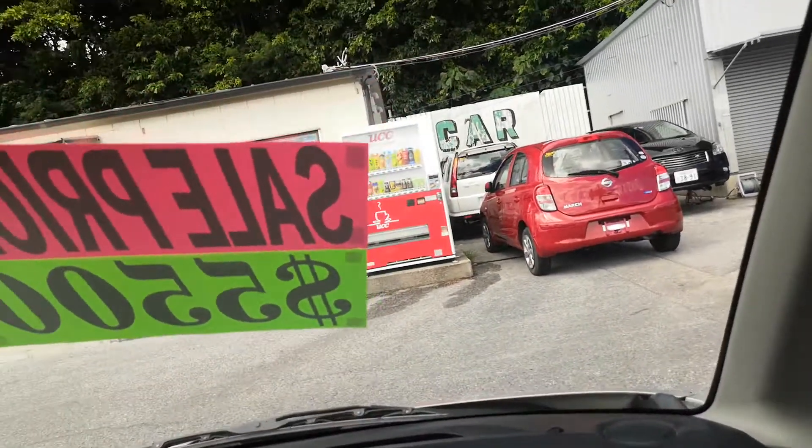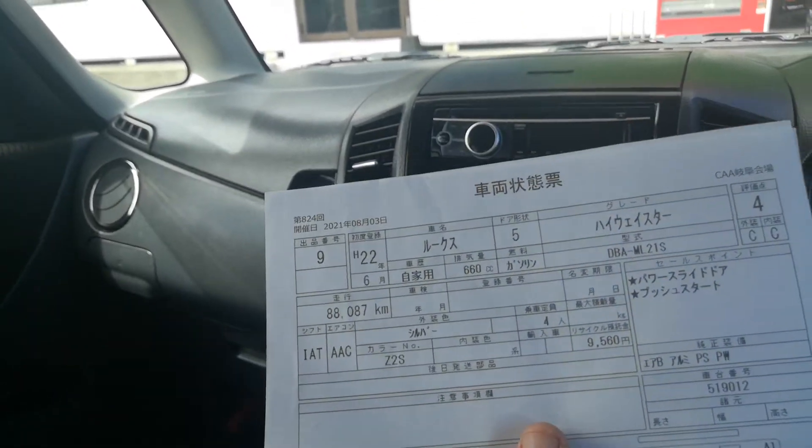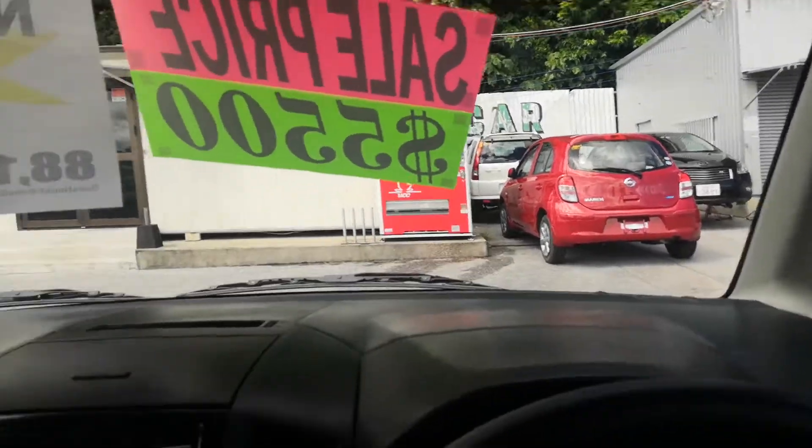This is where I normally show you the auction sheet — we keep it on the sun visor on the driver's side. This vehicle is graded number four. We keep this not only to give you peace of mind knowing it has not been in any accidents, but it's also a good selling tool for you after a few years when you're getting ready to leave — you can show it to the next potential owner.